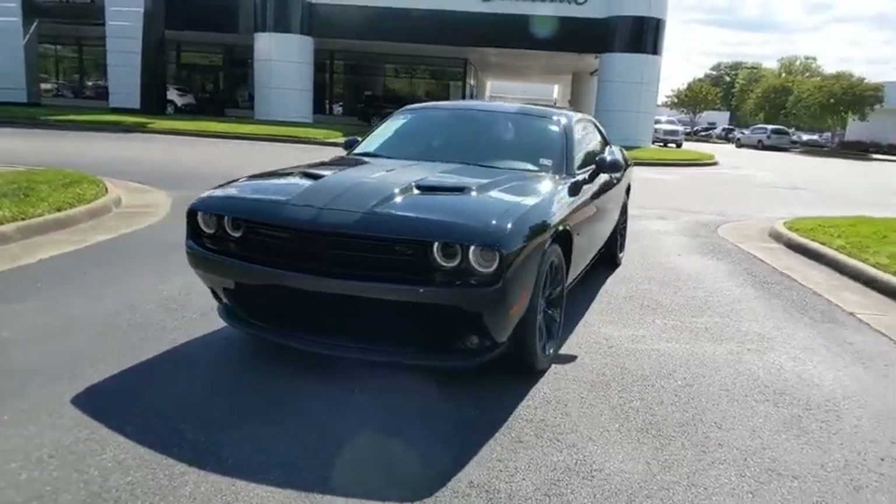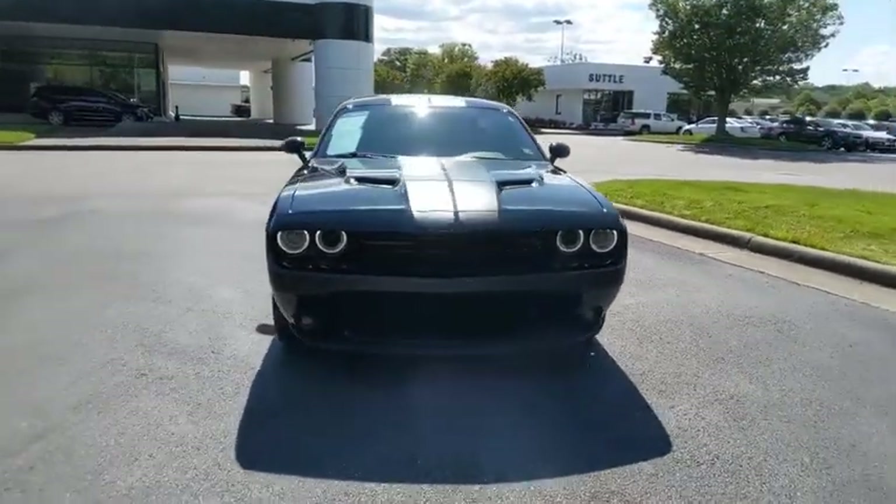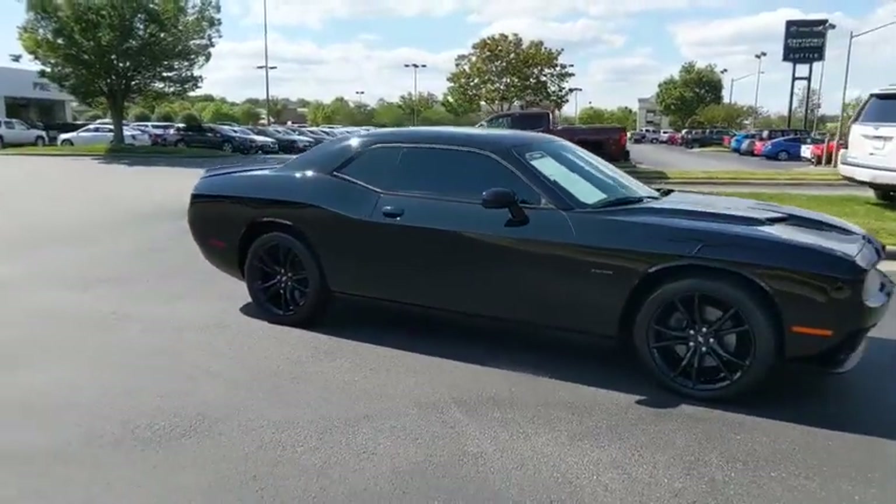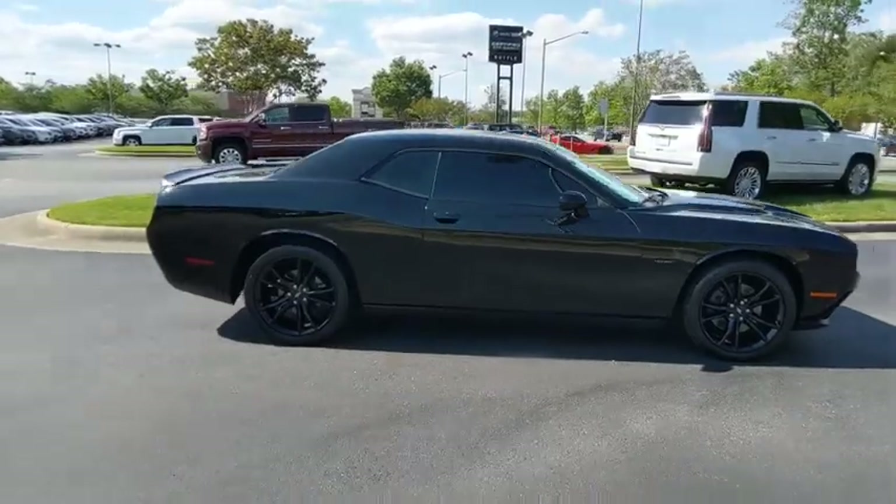Come test drive the 2017 Dodge Challenger. Rated most appealing mid-sized sport car by J.D. Power & Associates, the Dodge Challenger delivers on style and performance.